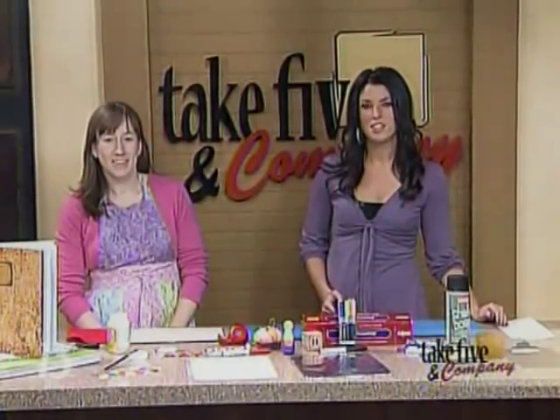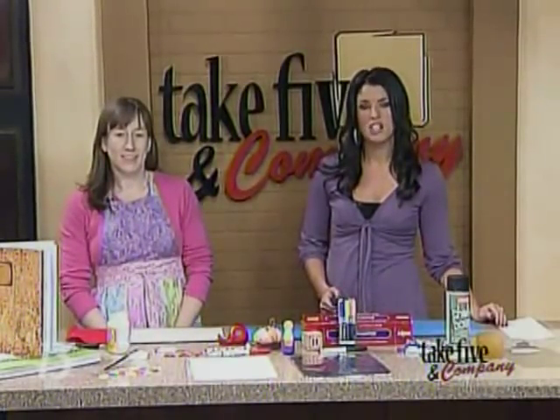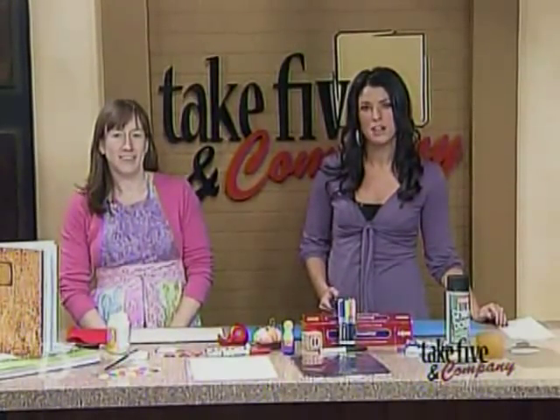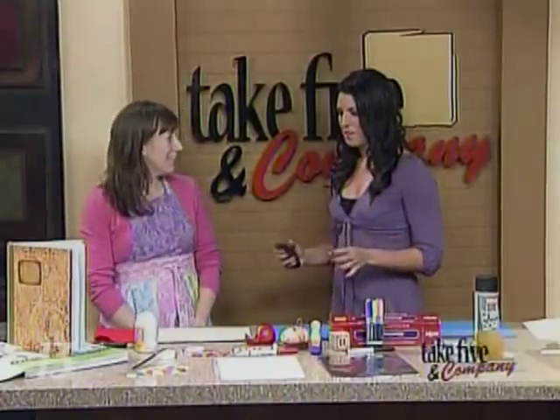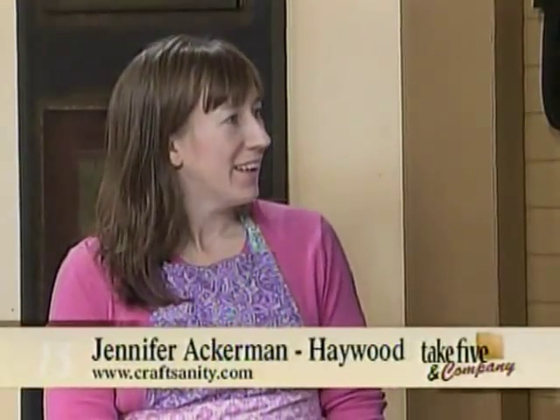Welcome back. Today we're doing a couple of projects that are not only fun, but they're also educational. Joining us now is our craft expert Jennifer Ackerman-Haywood from the Grand Rapids Press and Craftsanity.com. Thanks for being with us. It's great to be here. I really think that making crafts is one of the best avenues to teaching kids to learn, because it makes it fun for them, and that's really how you've got to draw them in.